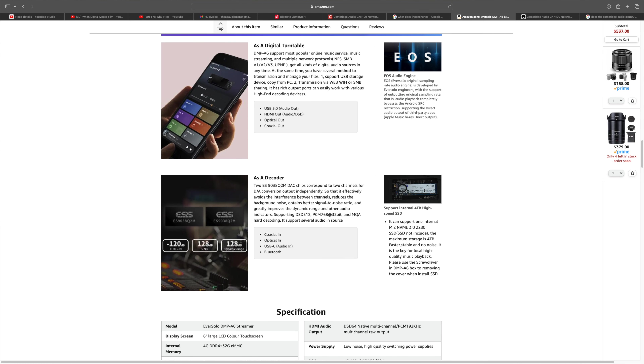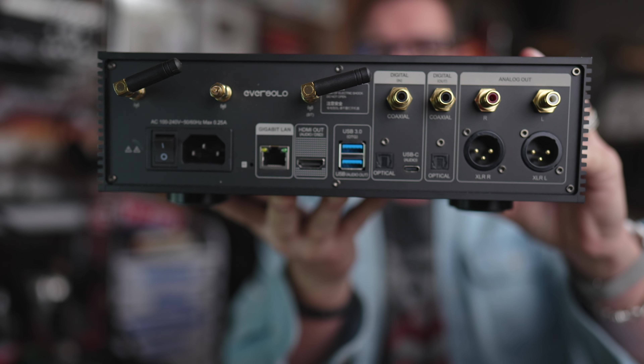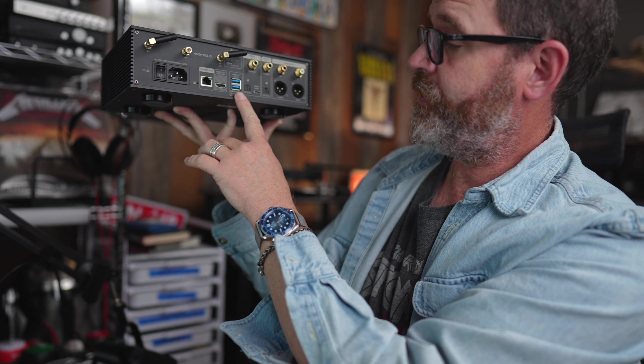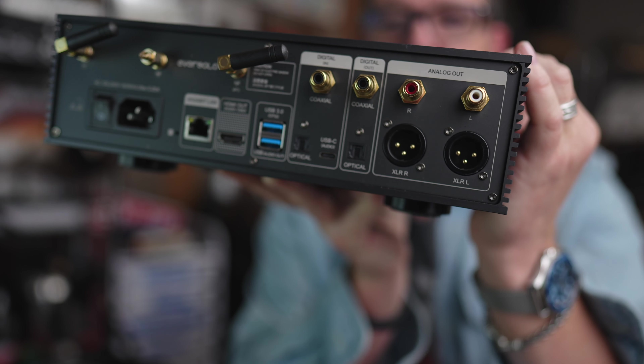The Eversolo DMP-A6 comes with two ES9038 Q2M DAC chips. They use two to minimize crosstalk and interference. Claimed THD of negative 120 dB, claimed signal-to-noise ratio of 128 dB, claimed dynamic range of 128 dB. On the back: hardwired Ethernet, HDMI out, USB out, optical in, USB-C in, coaxial in, single-ended RCA out, and balanced XLR outputs.